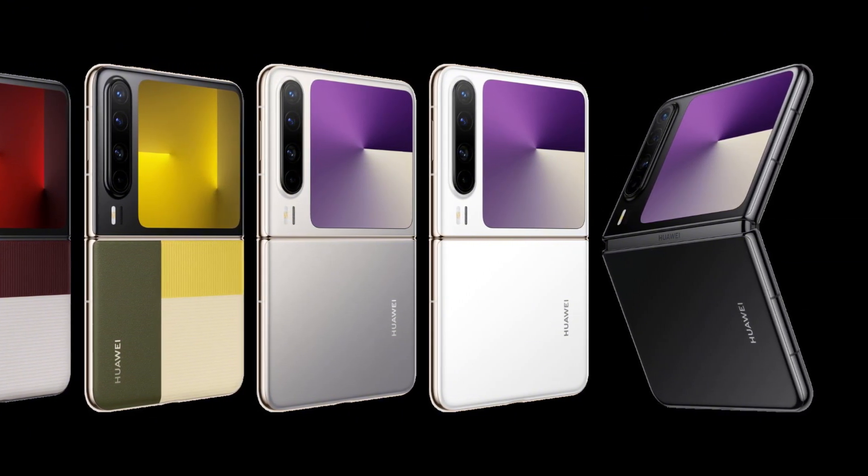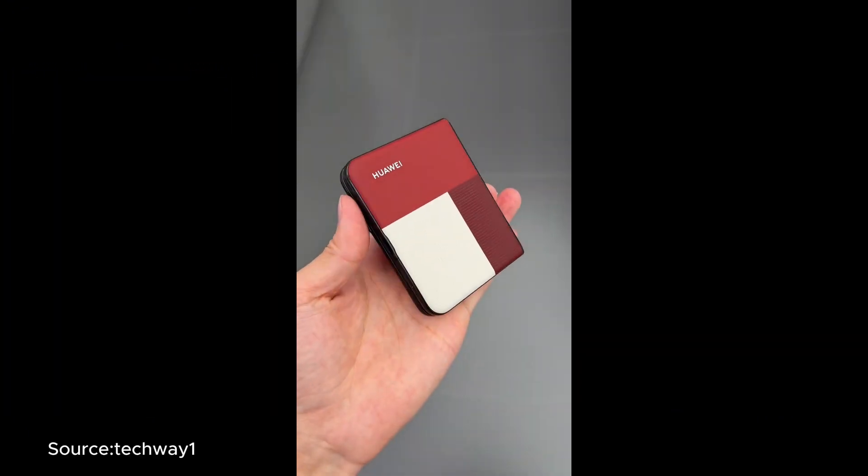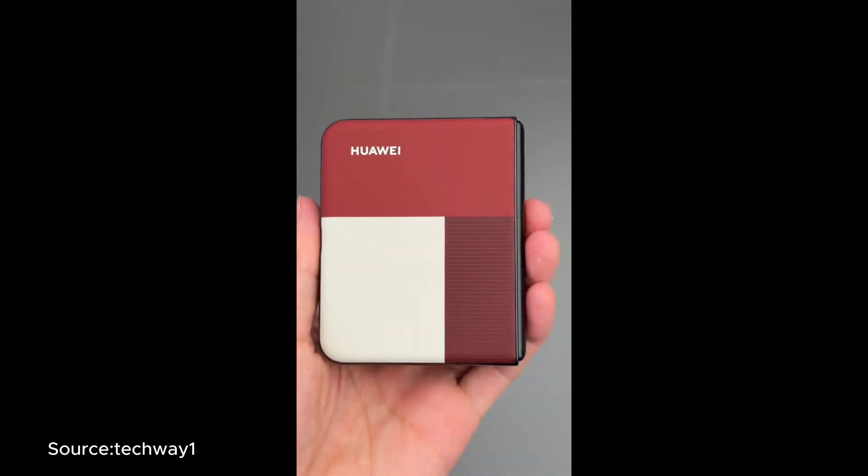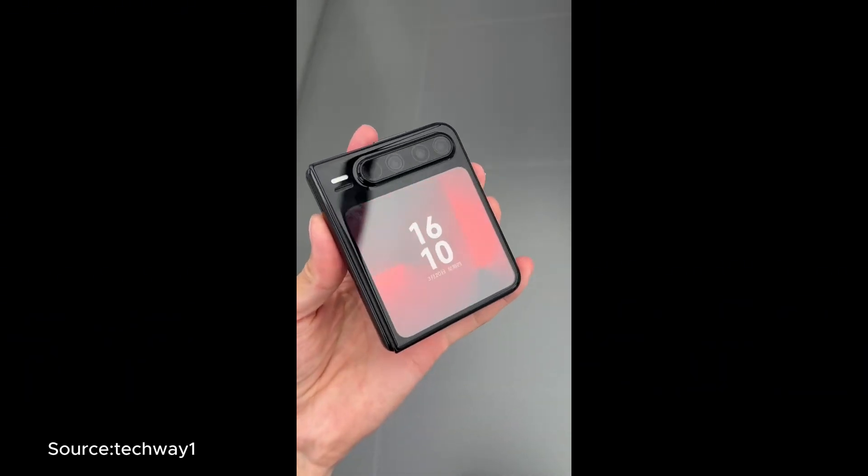Huawei isn't just releasing a phone — it's rewriting the rules of the mobile industry. The Pura X is proof that innovation doesn't need to rely on Google, and for those ready to embrace a new era of smartphones, this device is leading the charge.